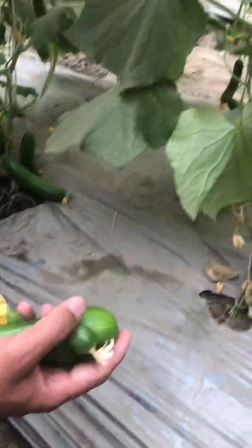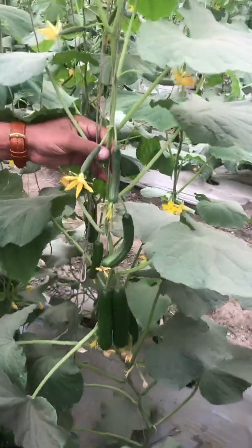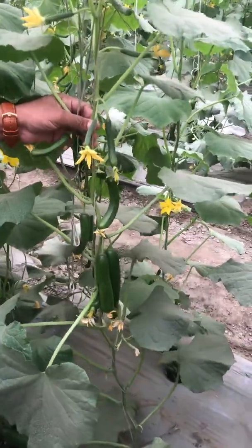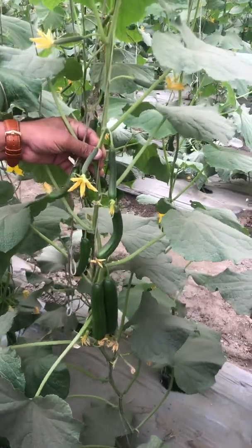A plant can support 8 to 10 fruits at a time. We have to pump more energy so we can correct the potassium deficiency in cucumber. Thank you.